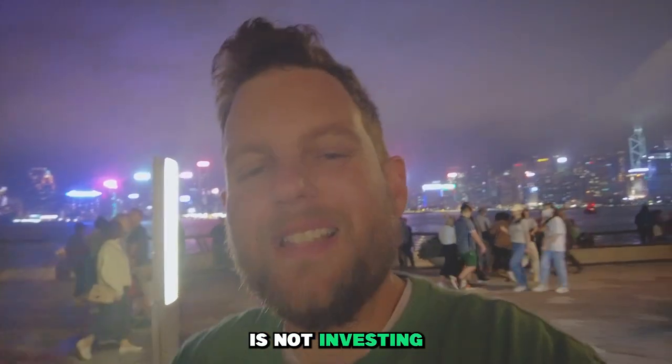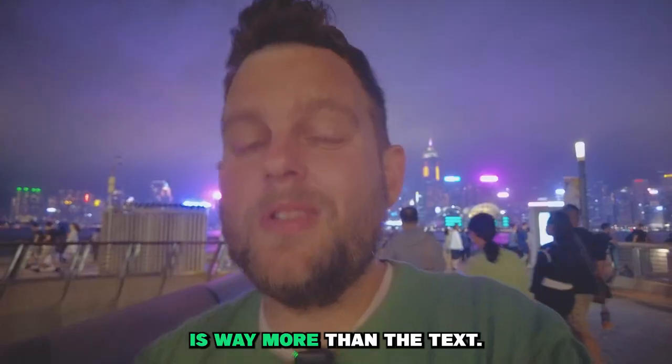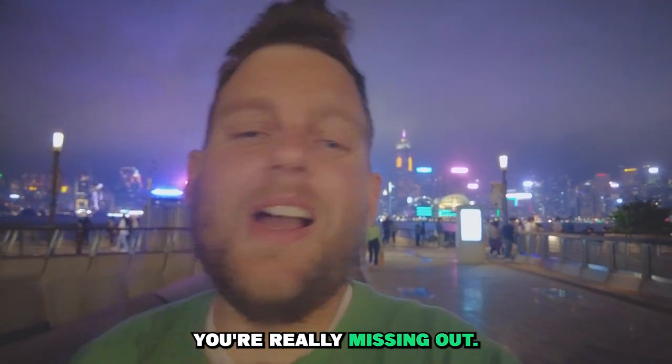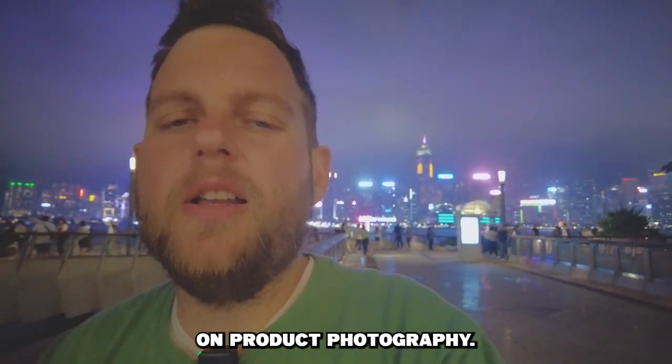The third mistake is not investing in good product photography. Your product photography is so important.